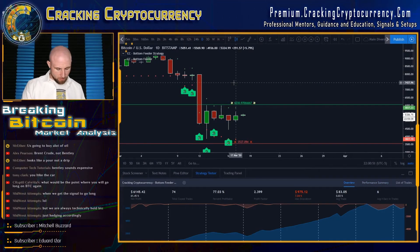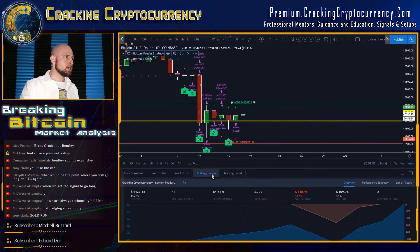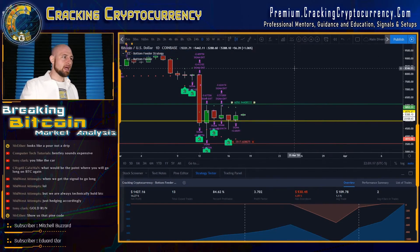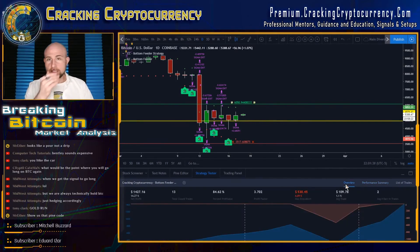I want to talk about Bottom Feeder here, so we'll look at Bottom Feeder on Coinbase — just give you guys an update on the only reversal system I've run. With conservative take-profit settings, we can switch things up to pull more profit out if we want. Looking at how Bottom Feeder has performed in 2020, from January 2020, I've had 13 total closed trades: 11 winning trades and two losing trades.